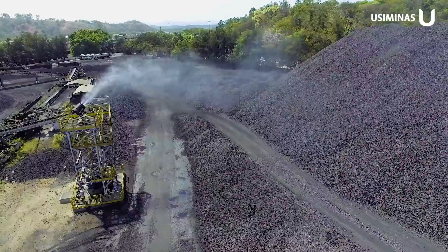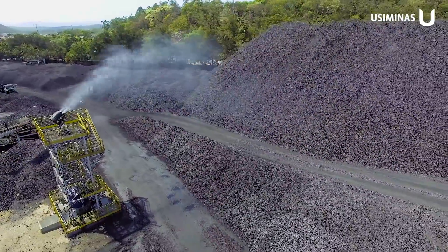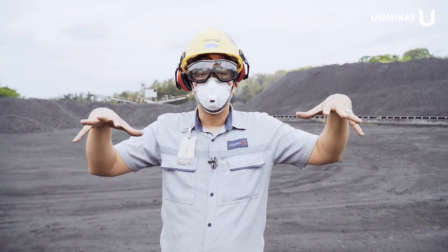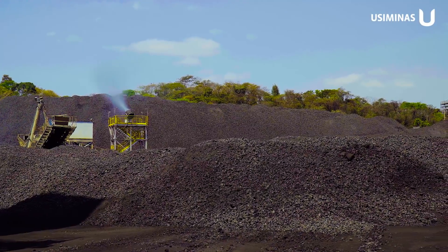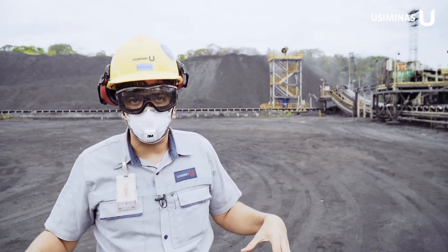These Névoa Cannons started their operation in March on a trial basis and are already operating 24 hours. The cannons generate a cloud of water that is sprayed over the coke pile, retaining particulates on the layer of coke.